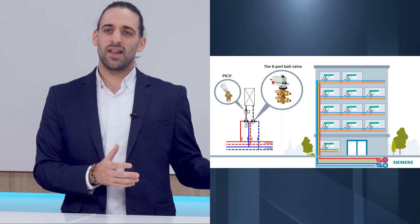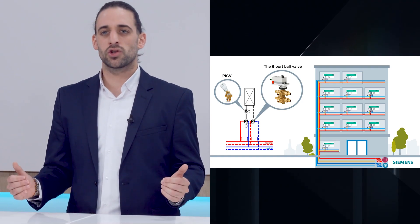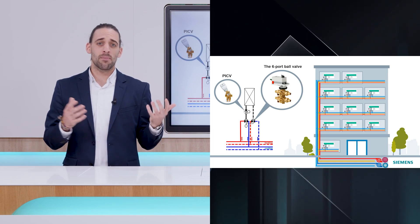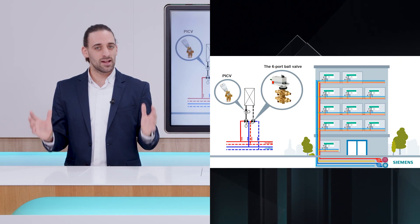During the last episode, we talked about how existing four-pipe applications adapted their configuration to meet hydronic balancing requirements using extra devices that ultimately had an impact on the overall cost and complexity of the system.